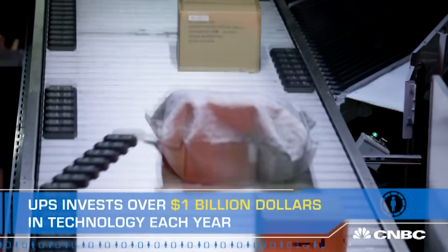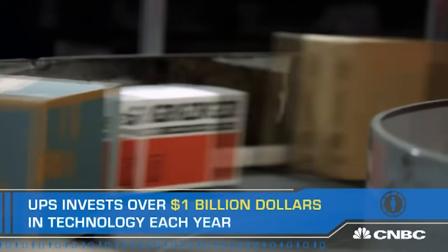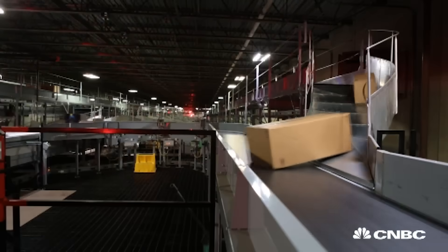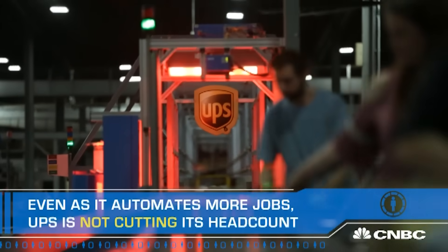Automated machines punctuate the path of this labyrinth of conveyor belts that snake through the CATCH facility with little to no human intervention. But that doesn't mean they're slashing headcount — automation creates new and different types of jobs with technology.